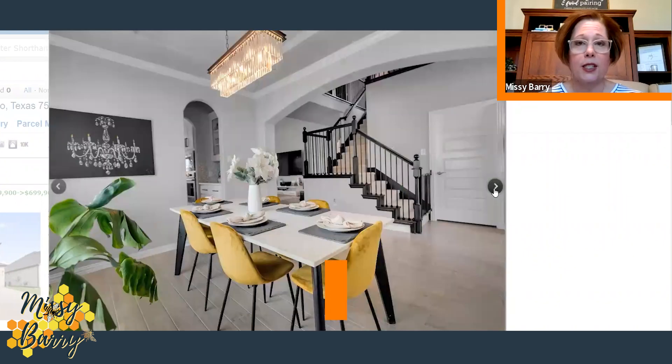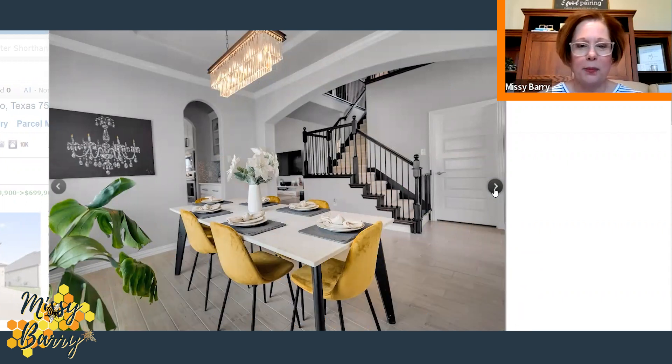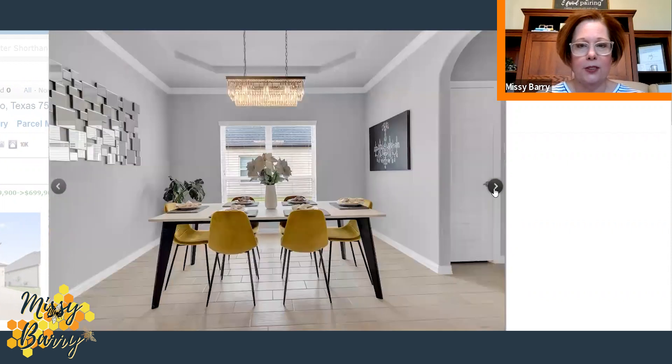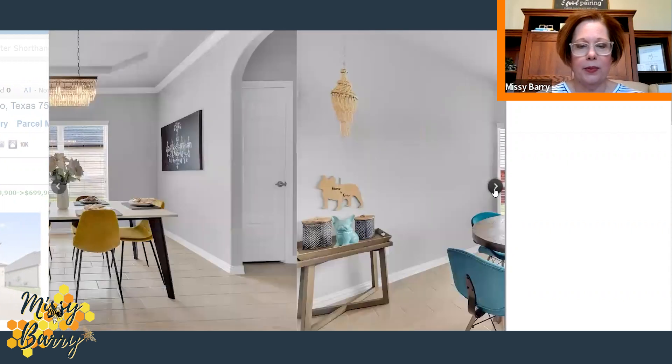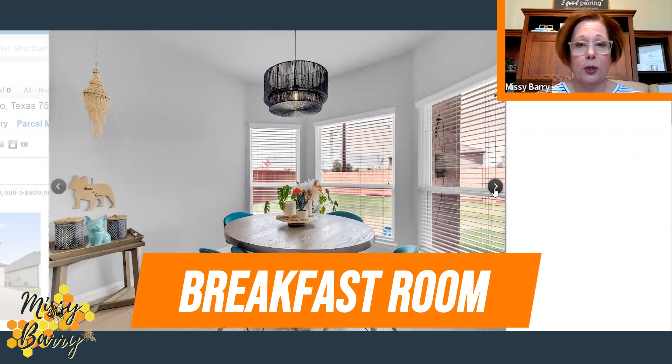Back at the front, this is your formal dining room with another fancy light fixture above the table, and you get a really good view of the staircase with iron spindles. This secondary dining area is the breakfast room at the back, with a great view of the backyard.